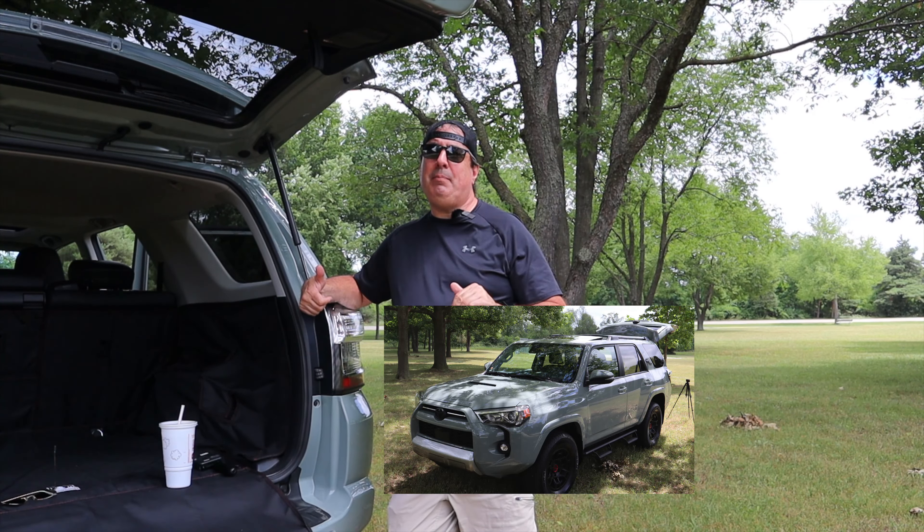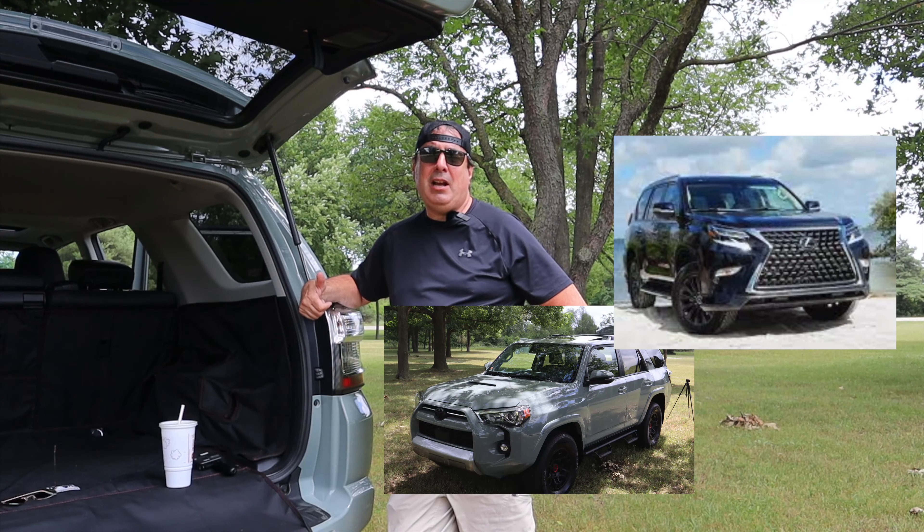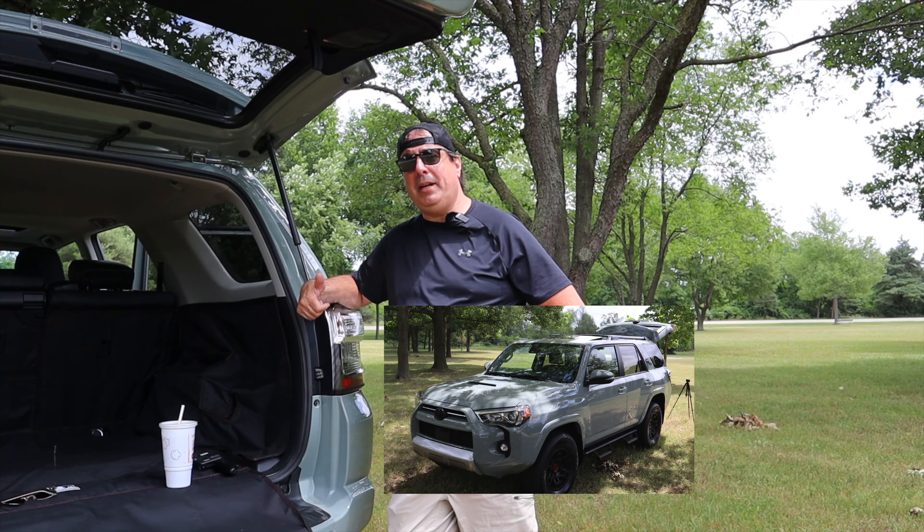If you are seriously looking at a TRD Pro, also look at the GX 460 and what that offers. The one we've got coming in has a built-in trailer brake controller, and it could be modded to be just as capable if not more capable than a TRD Pro.